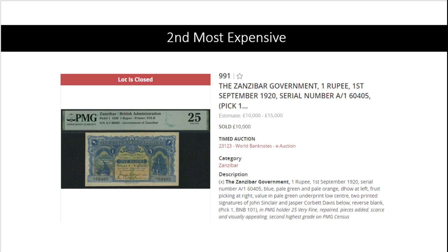At number two: every time there are NZ bar banknotes they make it to the list. This is Pick number one in very fine, graded very fine, for 10,000 pounds — and that was the lowest estimate. It's repaired, but of course these banknotes go for quite a premium.